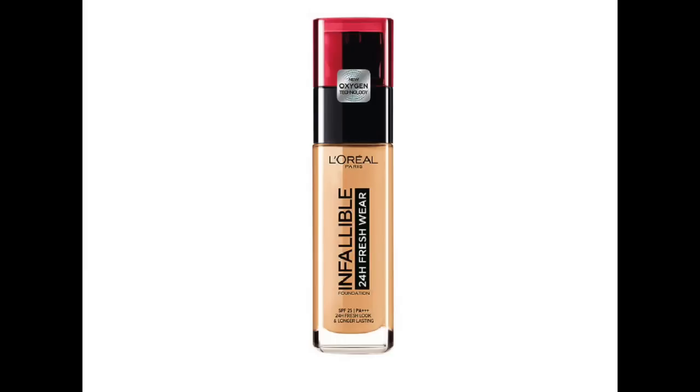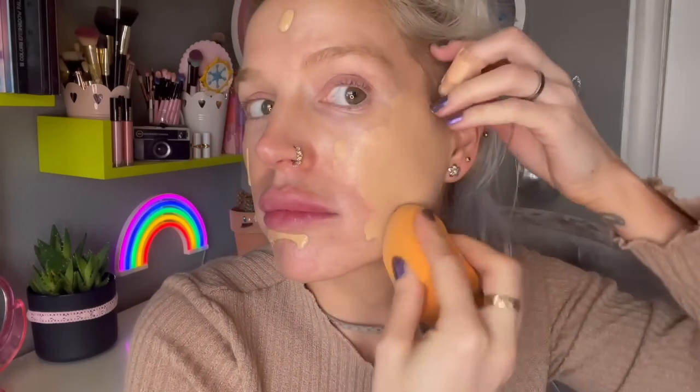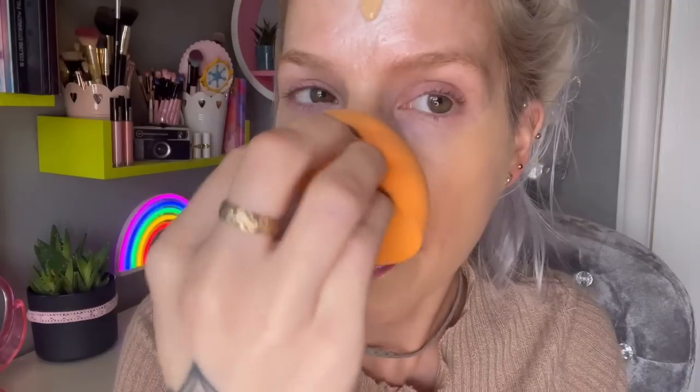Next for foundation we're using the L'Oreal Infallible 24 Hour Fresh Wear. I'm a huge fan of L'Oreal foundations in general. It's medium to full coverage but it doesn't look heavy. It really complements my 37-year-old skin — it doesn't emphasize texture or pores, just makes my skin look flawless and healthy. It's a natural satin finish, not dewy and not matte. I have dry skin and this is super comfortable — it definitely doesn't dry it out.